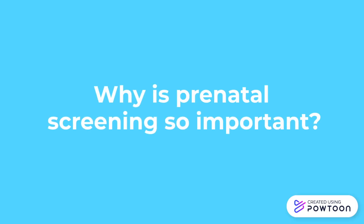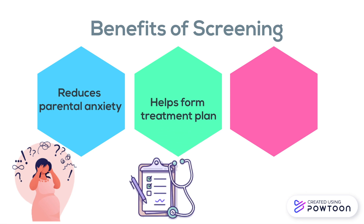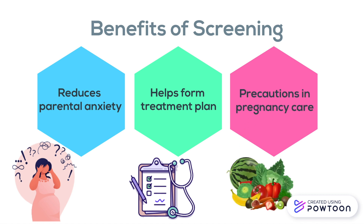Why is prenatal screening so important? These tests inform parents whether the baby is at risk of a certain genetic condition, which can then influence the type of care they get during their pregnancy. Pregnancy is associated with a lot of anxiety, especially for first-time parents. Through genetic screening, parents can be mentally prepared to take care of a child that requires special care and make any accommodations they will need for this baby. These results also inform doctors and help with the treatment plan, which can include the prescription or restriction of certain medications. Lastly, it allows parents to take precautions regarding the baby's health, specifically through diet, drinking, and lifestyle changes.